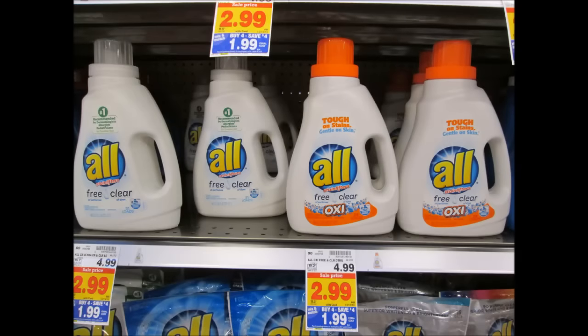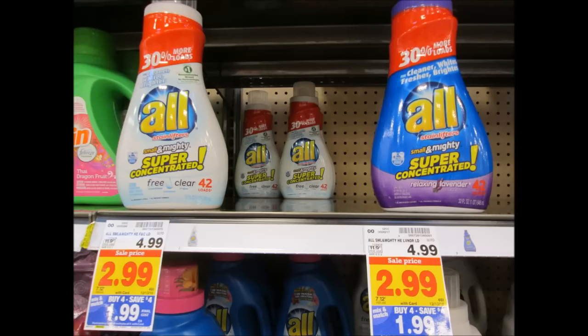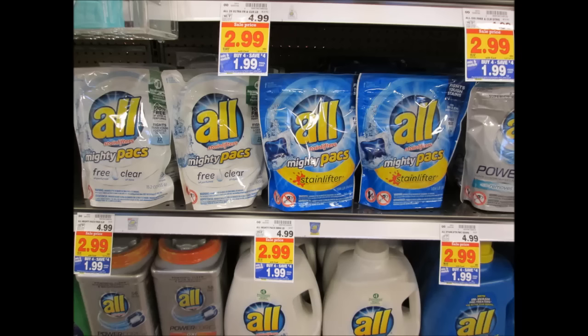Here is my favorite mega event deal: All detergent is $1.99. Use your coupon for two dollars off of two from the 10/30 Red Plum, or print two-dollars-off-two coupons from Coupons.com, or download your digital coupon from Kroger.com. Using either of these coupons, you're going to pay 99 cents — that is certainly a stock-up deal.